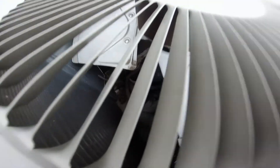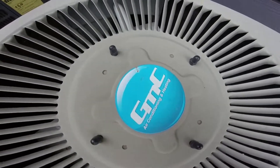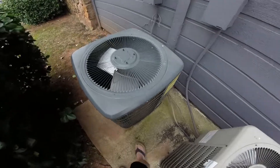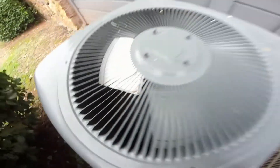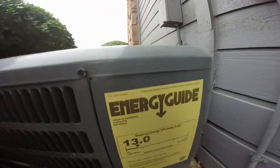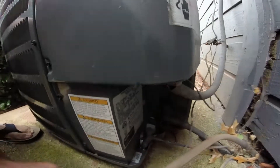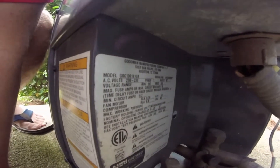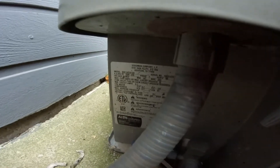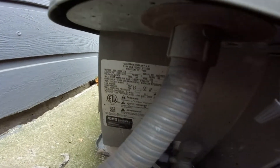That's got a rotary compressor — it's a GMC. And then we got a Goodman right here, which also has a rotary. The Goodman is a one and a half ton from 2014. This GMC is also a one and a half ton from 2012.